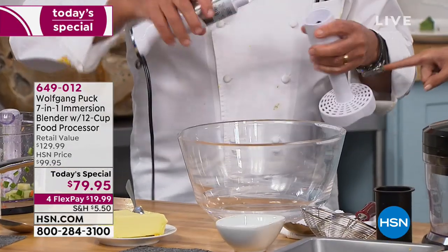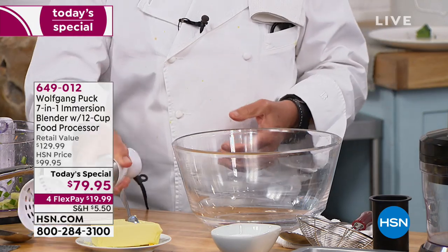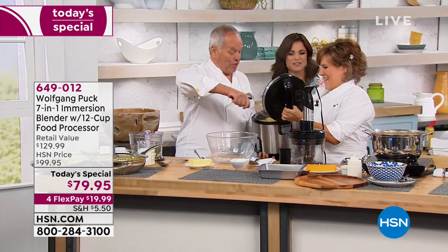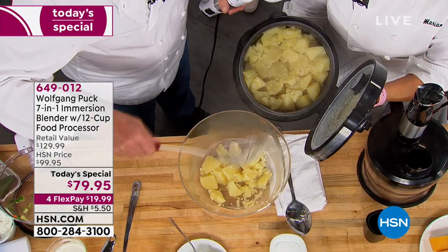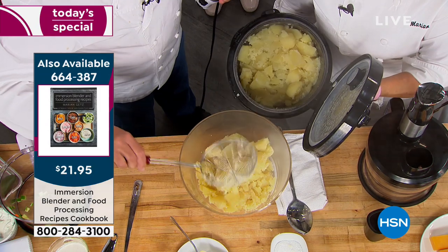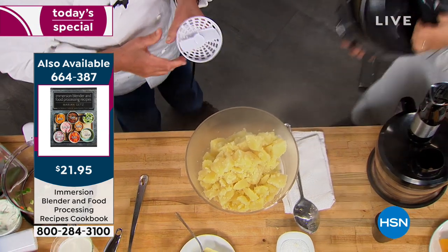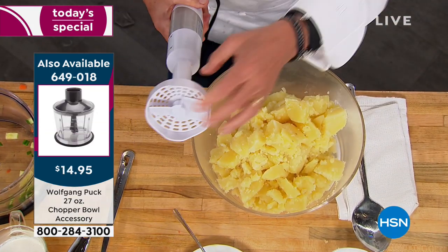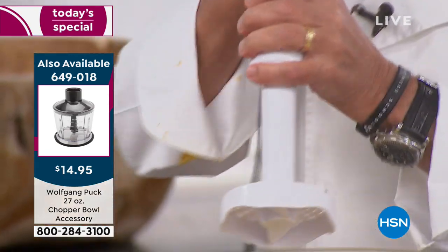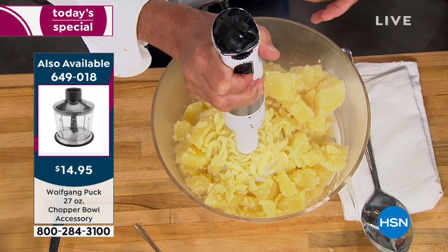So how does this work? We take this motorized part and it goes on all the accessories, as you can see. So here we're going to make mashed potatoes now. The wonderful Marion Getz is here as well. Now, how often did I tell you not to make mashed potatoes with your immersion blender, with your food processor? Life has changed forever. We made this attachment — it pushes the potatoes through a ricer. It's an electric ricer. Look at that — right through the top.